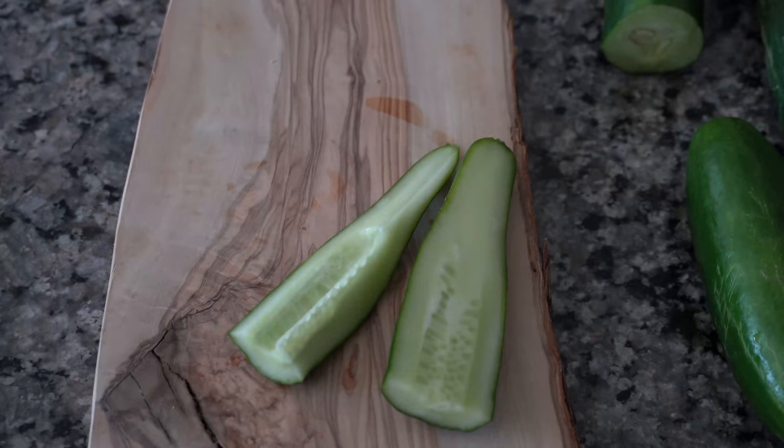Also very crispy. I will say that the Beit Alpha is a lot sweeter than the China Jade — and it's funny to call a cucumber sweet, but the Beit Alpha is literally sweet. This cucumber right here is just like a standard cucumber. It's very crisp and it's very refreshing, very delicious. And it wouldn't be any kind of taste testing video without getting the official taste tester involved.